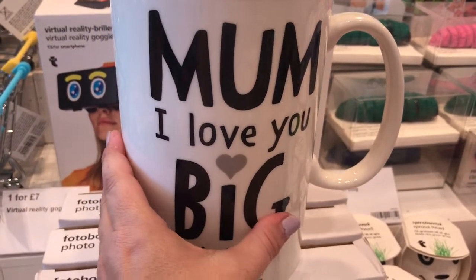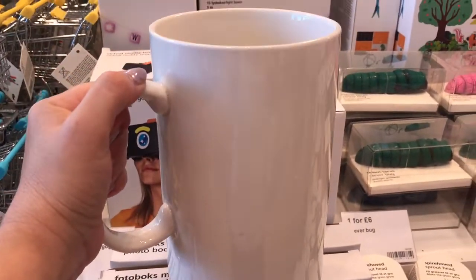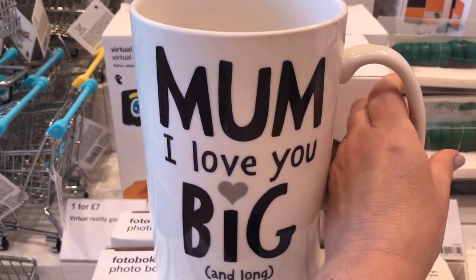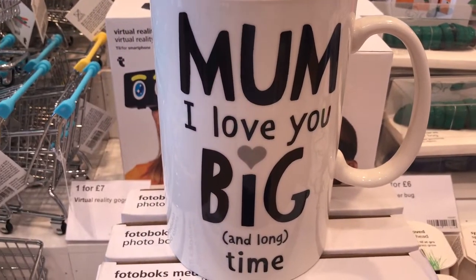These mugs are really big, as I can show you using my hand. And they were really heavy. It's not something I would purchase because I know Hubby had a large mug once before, and he didn't keep it because it was just too heavy on the wrist.